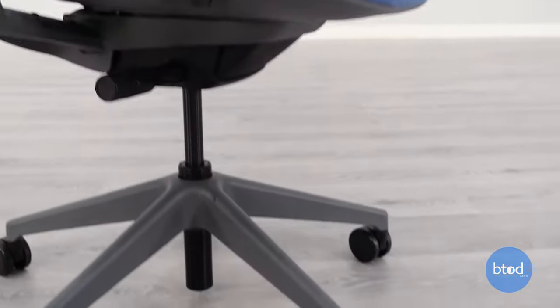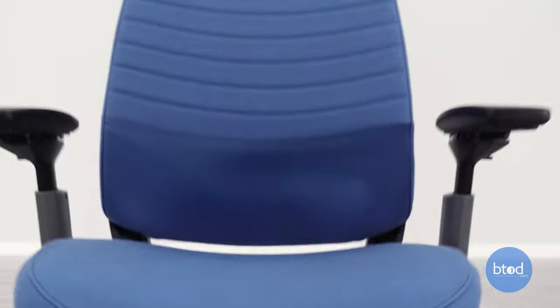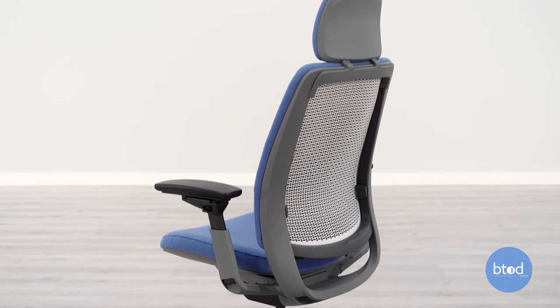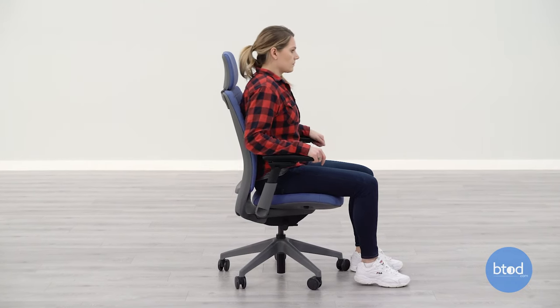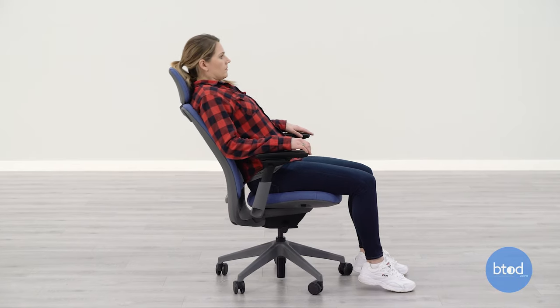For about $550 you can get it configured with the fully upholstered backrest like you see here; however, that does not include the cost of the additional headrest. The weight-activated recline mechanism is exactly the same as the Series 1 chair, with an upright lock position, a weight-activated recline, and a 20% boost option as well.